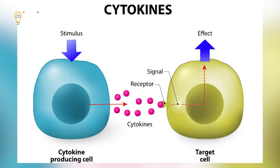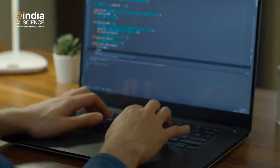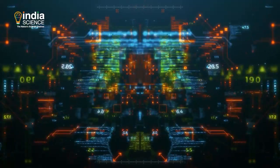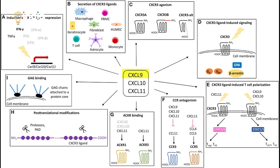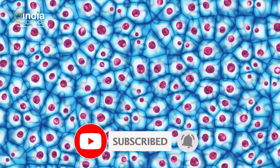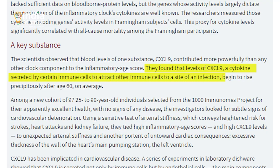The team tested 50 protein markers in the blood to investigate their role in systemic inflammation. Examples of these markers include cytokines, which carry messages to cells in response to an injury or infection. The data was fed into a machine learning algorithm — a branch of artificial intelligence that gives computers the ability to learn and identify patterns. The analysis showed that a cytokine named CXCL9 was the most significant contributor to systemic inflammation, with those over 60 beginning to show a spike in CXCL9 levels.